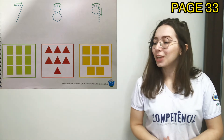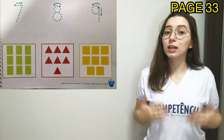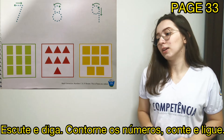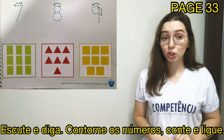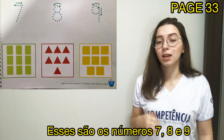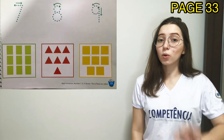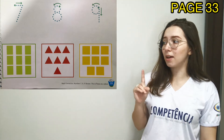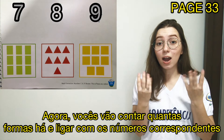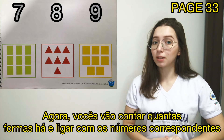Okay, now we are going to read what we are supposed to do in the exercise. Vamos ler o que nós precisamos fazer no exercício, okay? Listen and say, trace numbers, count, and match. Let's recognize which numbers these are — numbers 7, 8, and 9, okay? Trace the numbers. Vocês vão agora contornar os numbers 7, 8, and 9, okay? Now you are going to count the amount of shapes and match with the corresponding number, okay?